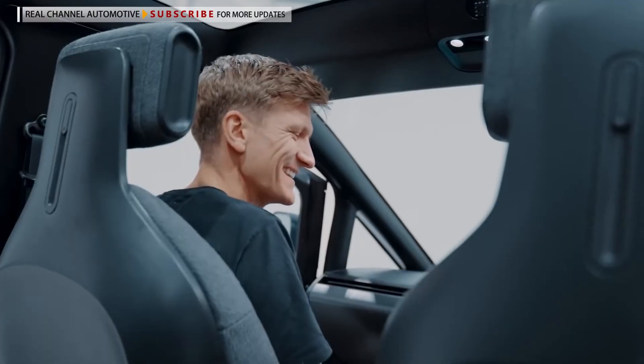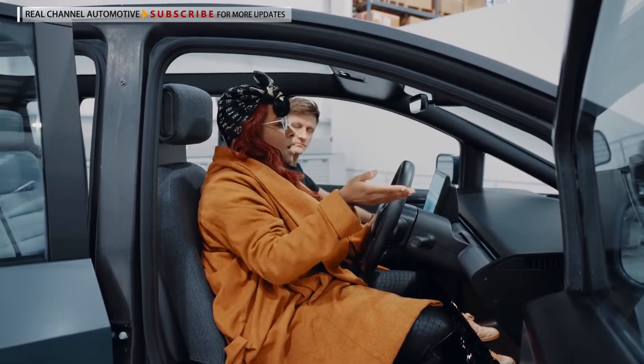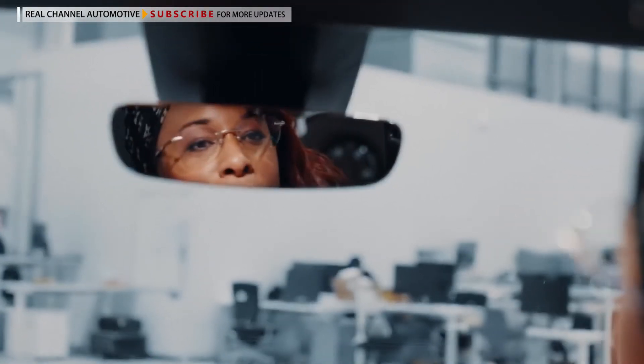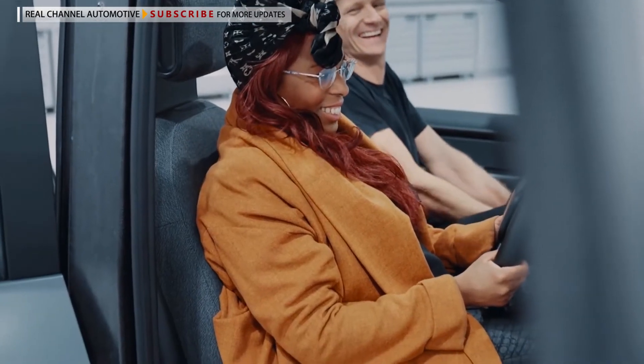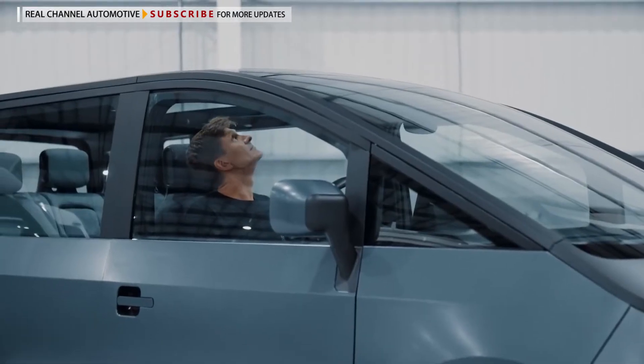I like the big window — I feel like I can see everything. The driver position is elevated, so the sensation of visibility that you get here with this huge windscreen is phenomenal.